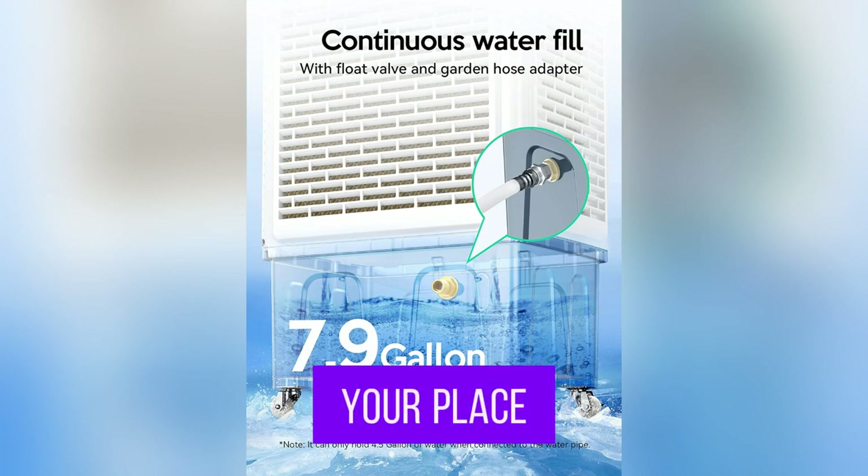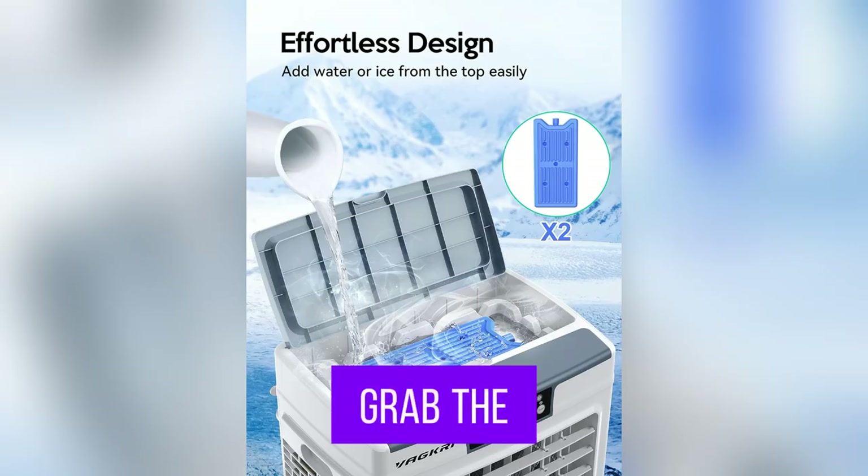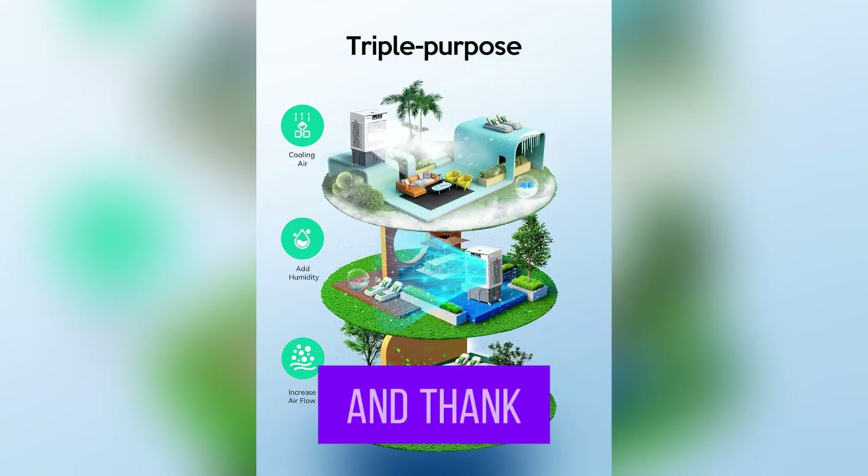If you want to turn your place into an oasis, trust me — grab the VACRI now before everyone else does. Swipe up and thank me later.